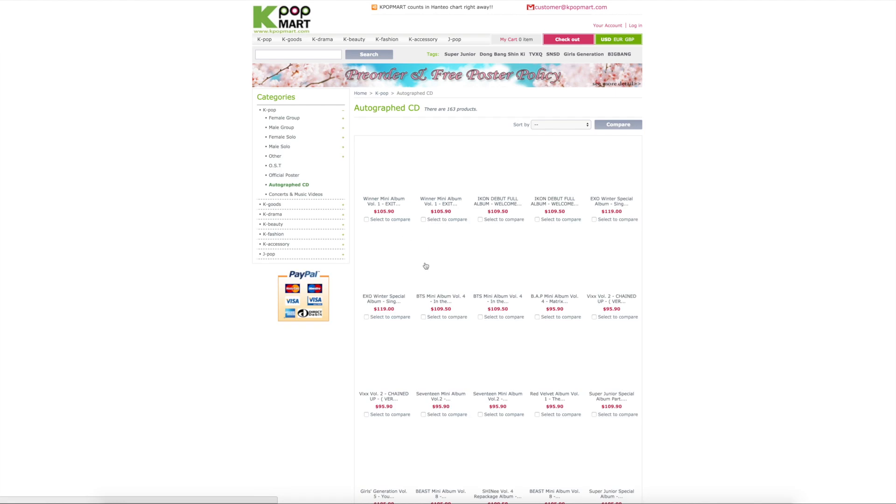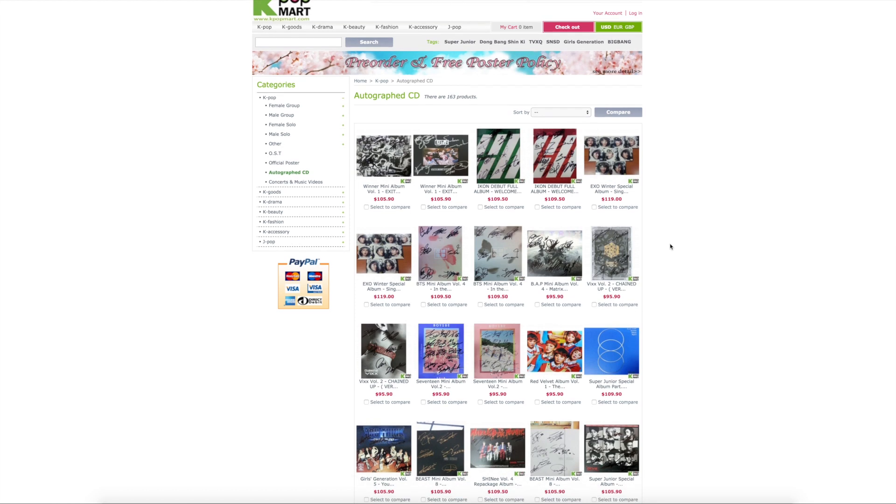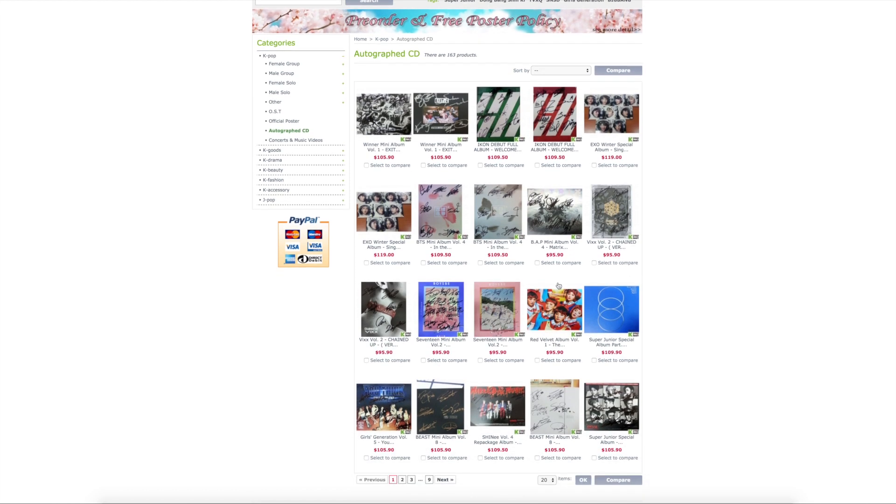They do sell autographed albums. This site will probably have the most expensive albums. As you can tell, they're going to roughly be around $100 just for a signed album, so it's probably cheaper to buy them off the other websites or off of eBay. But you can get it here.